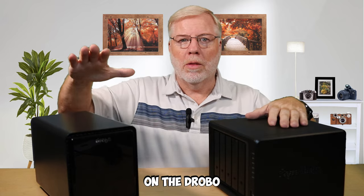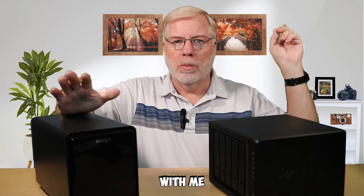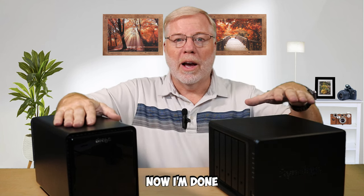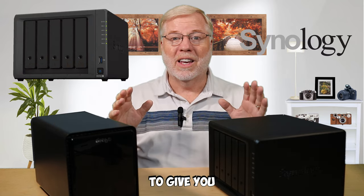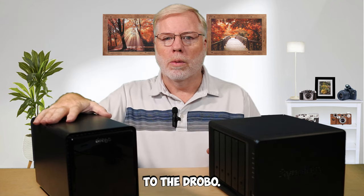It's time for the second half of my story on the Drobo woes. If you check out the video here, you can see what happened with me and the Drobo before. Now that I'm done with the Drobo, I've moved on to Synology, and I'm going to give you my review on Synology and how it compared to the Drobo.